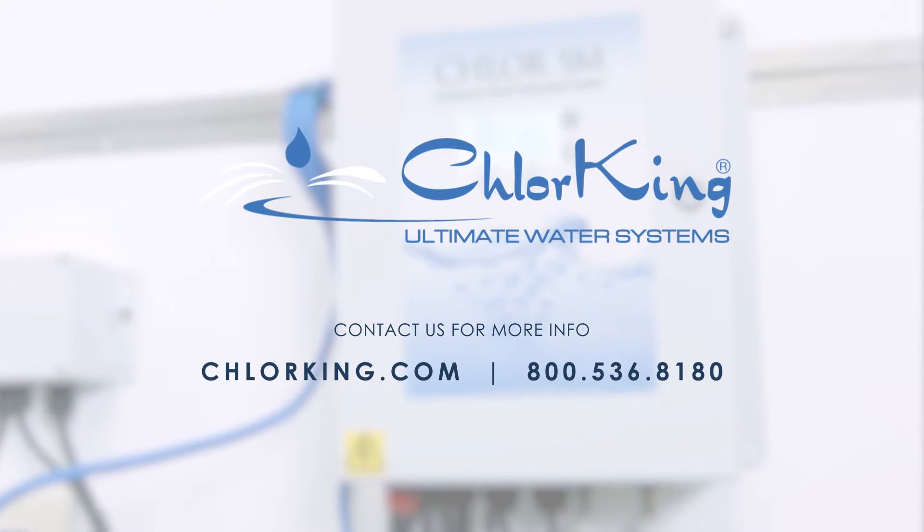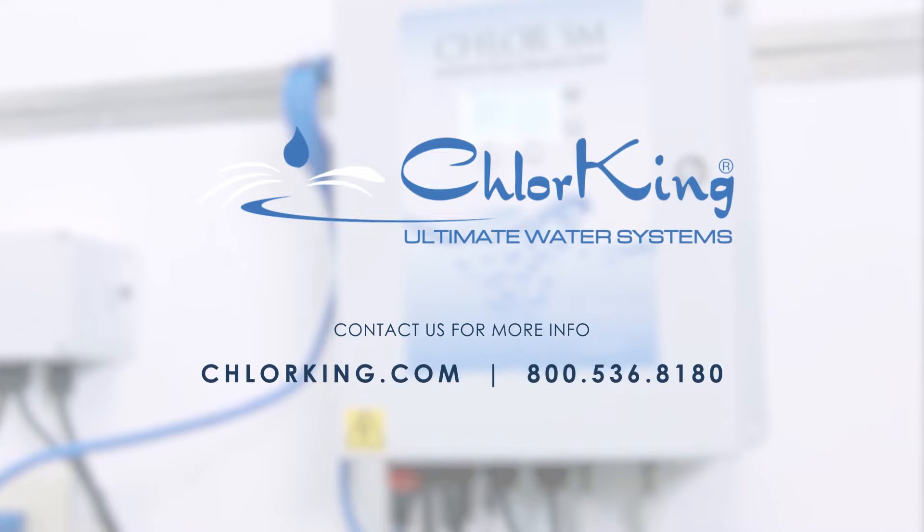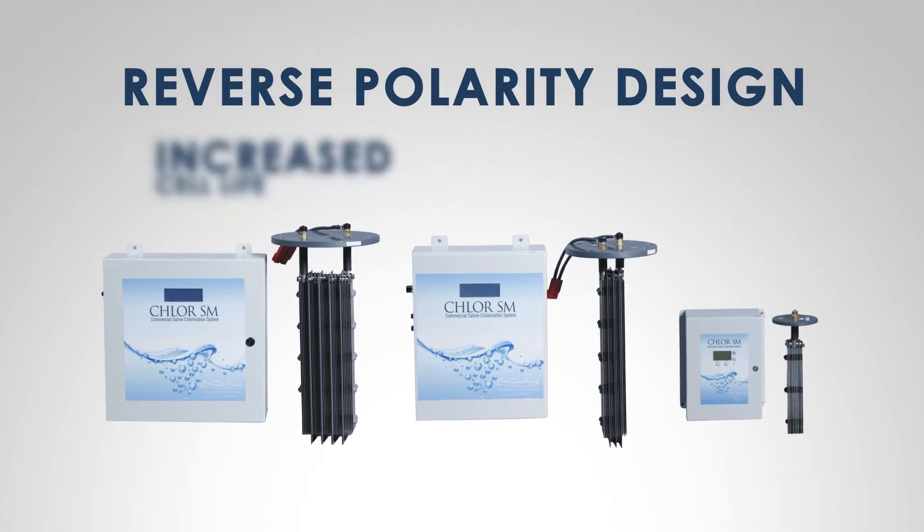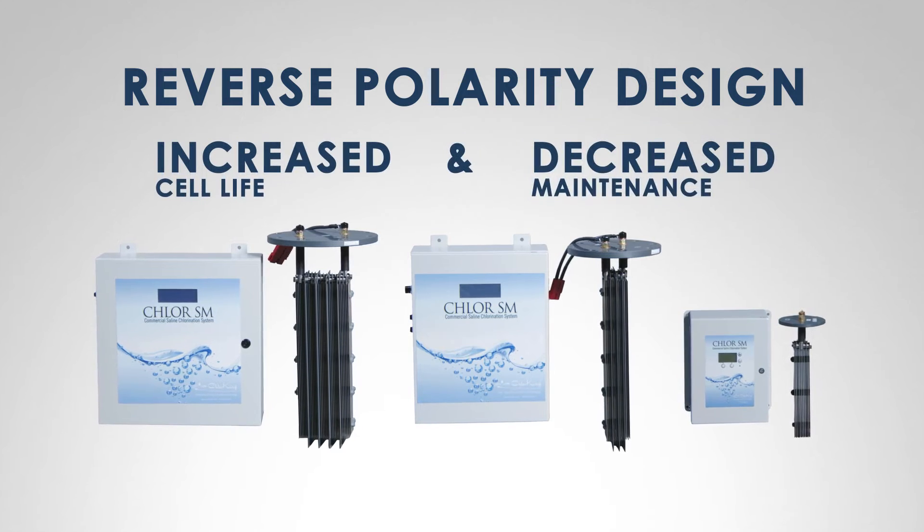Please contact ChlorKing for system specifications. Our patented cell design and reverse polarity feature increases the life of the cell and decreases maintenance.